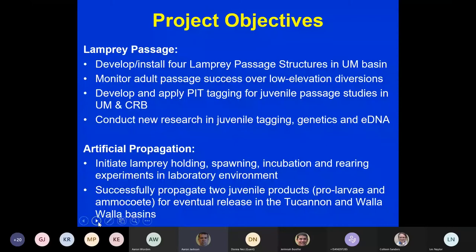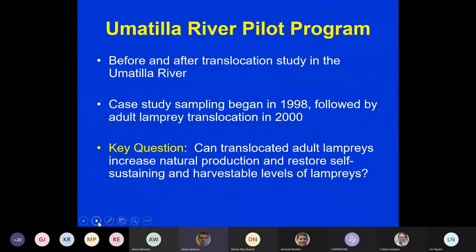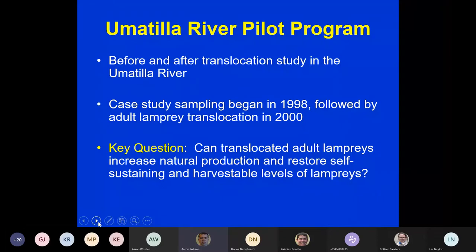The ultimate goal at the WEC Lab is to successfully propagate two juvenile products: a pro-larvae and an ammocoete, for eventual release in the Tucannon and Walla Walla. We're hoping to get the first pro-larvae out in the Tucannon River in just a few months. The Umatilla River is really our first pilot program — a before-and-after translocation study. Translocation simply means collecting fish from one location and moving them to another.